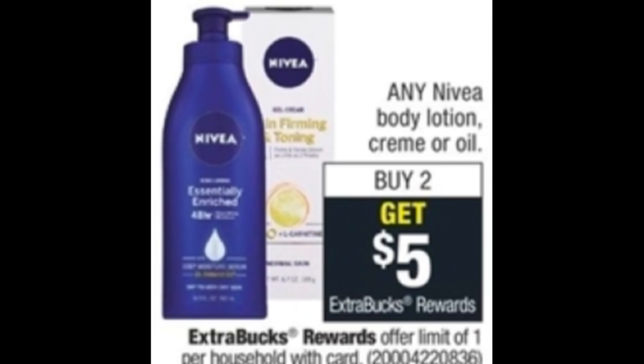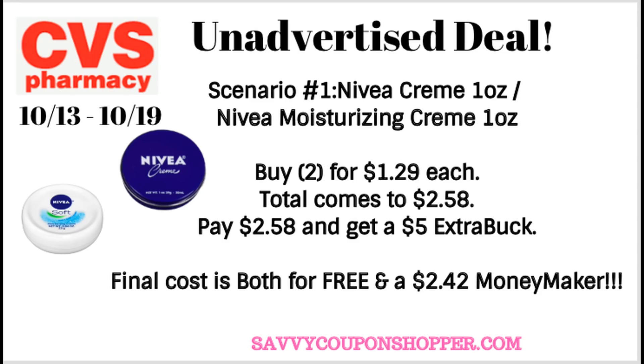The first deal is not an unadvertised deal, but it does contain some items that per the ad you would not think were included. It's in regards to the Nivea Lotion, Cream, or Oil promotion, which is buy two, get a $5 ExtraBuck. Now this deal is a total limit of one. I did check online and there are some other items showing as included in this promotion that are going to make this deal an awesome moneymaker. The first items showing included are these Nivea Moisturizing Creams — a one ounce tin, considered trial and travel, but online they are showing as included.